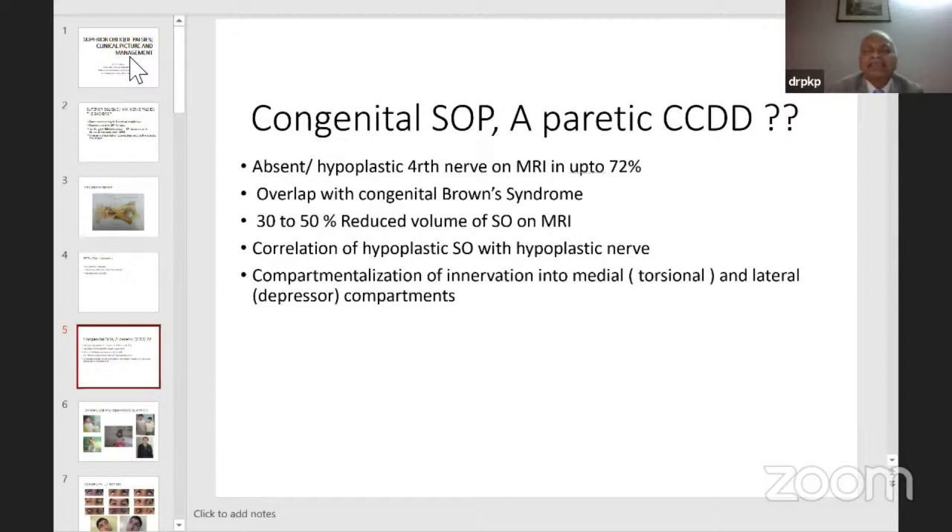Congenital SOPs are CCDDs — there is absent or hypoplastic fourth nerve on MRI in up to 72% of superior oblique palsies. They overlap with congenital Brown syndrome: if there is aberrant innervation you get Brown syndrome; if there is no aberrant innervation you get a fourth nerve palsy — they are a continuum. 30–50% reduced volume of the superior oblique has been shown on imaging, correlating with a hypoplastic superior oblique muscle. There is compartmentalization of innervation into medial (torsional) and lateral (depression) components, so there may be discrepancy between torsional and vertical involvement.